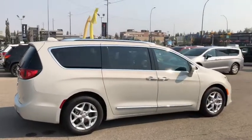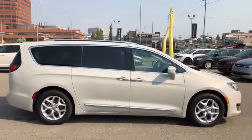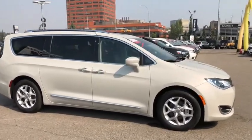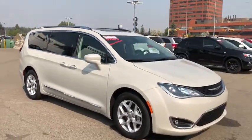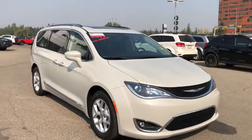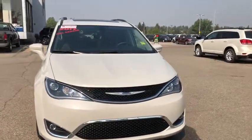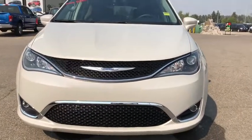So there you have it, the 2017 Chrysler Pacifica Touring L Plus. If you like what you see and would like to come down for a test drive, or if you have any other questions, come see us at Tower Chrysler and get that Tower Power deal. You can also call us at 403-278-2020. Until next time, thank you for watching.